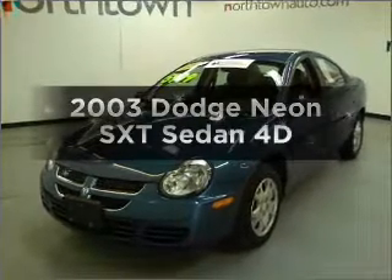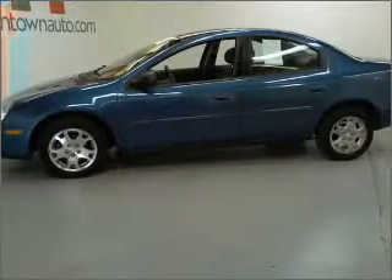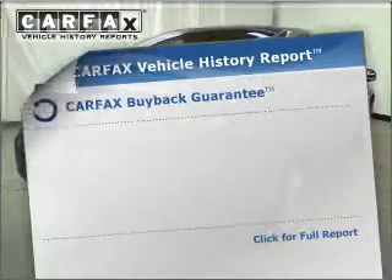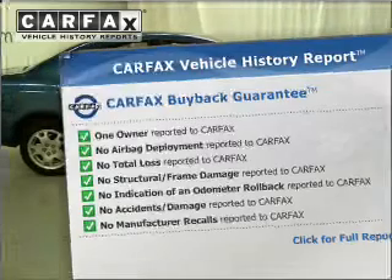Check out this 2003 Dodge Neon. Travel the roads in style and comfort in this great vehicle, with a reliable engine connected to a smooth shifting automatic transmission. An included Carfax Vehicle History Report allows you to purchase with confidence and the knowledge that your buy was a smart choice.